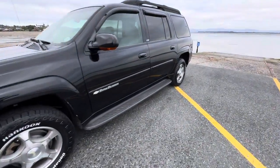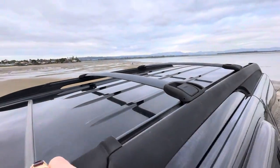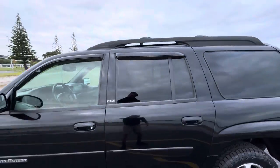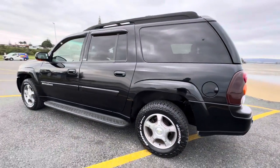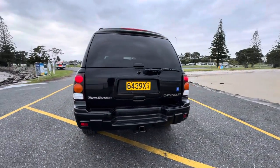On the roof we have roof rails with adjustable roof racks — these can slide along, it's a nice feature to have. We've also got a sunroof on this vehicle. It takes premium unleaded and has a big tank in it.